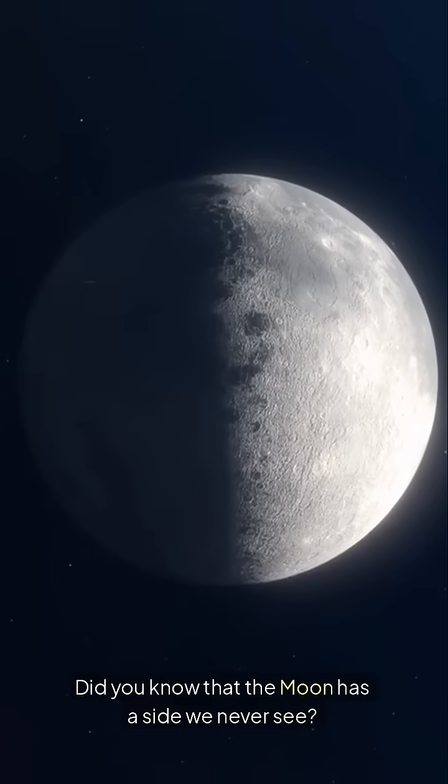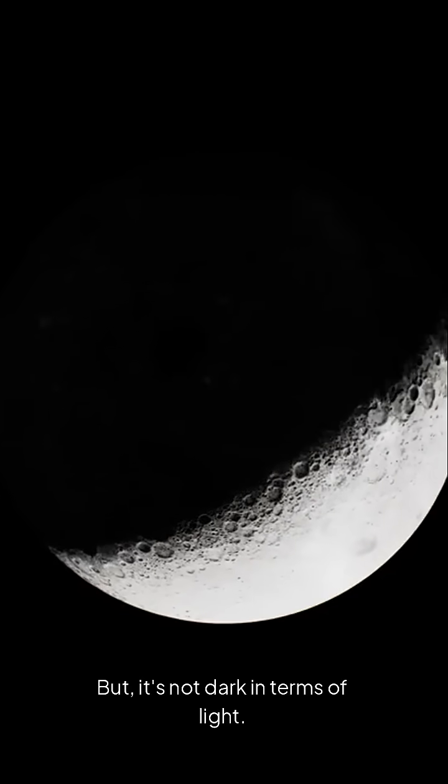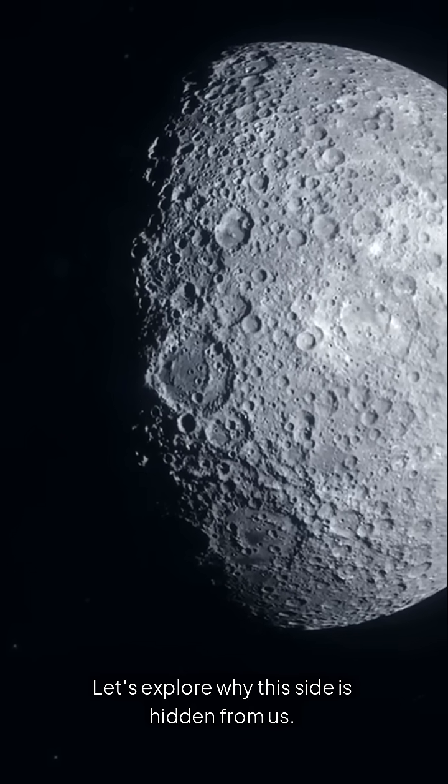Did you know that the moon has a side we never see? This mysterious side is often called the dark side of the moon, but it's not dark in terms of light. It gets just as much sun as the side we see. Let's explore why this side is hidden from us.